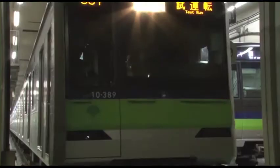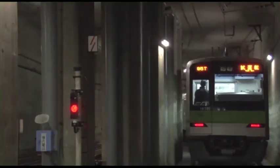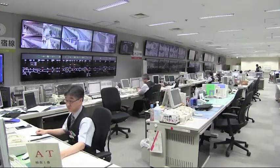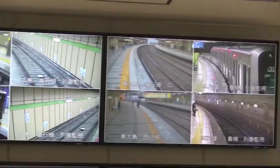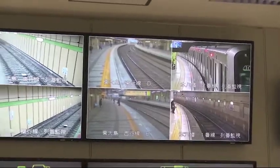The second point for safe and accurate operation is the traffic control system. Here is the hub to control the Tokyo Metropolitan subway. There are many security monitors and displays to see train traffic.